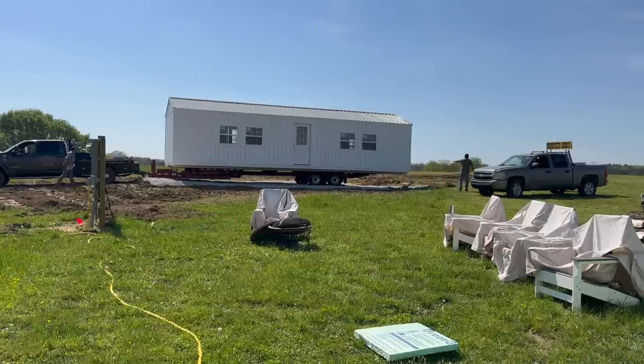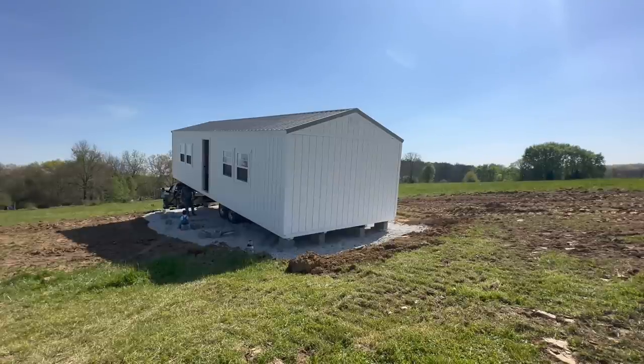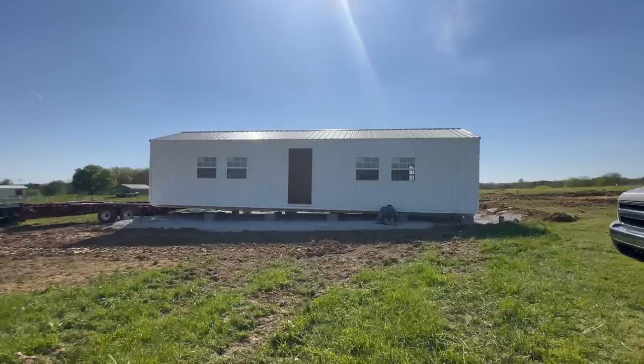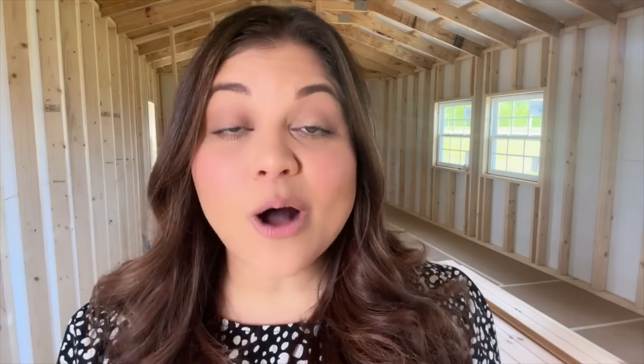We set the building up on blocks — that's pretty much the way these are set up. It allows for any slightly uneven ground underneath so you can level it, and it also gives you a way to access anything underneath for plumbing, electrical, and all of that. Eventually we will cover those blocks up with something but for now this is how the building looks. This space is 14 feet wide by 40 feet long — it's a good size building. They did an amazing job building the exterior shell. It is completely waterproof and now it's up to us to finish the inside out.